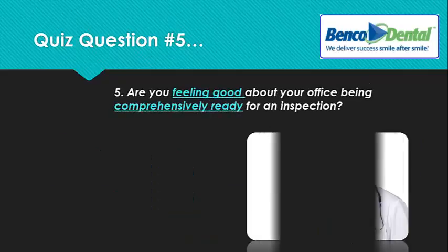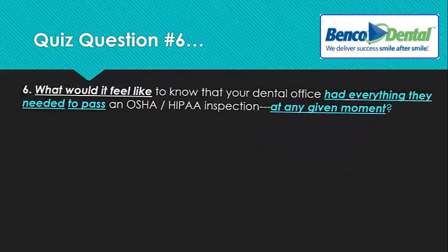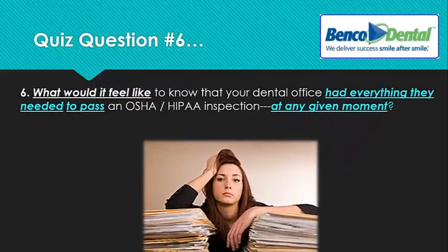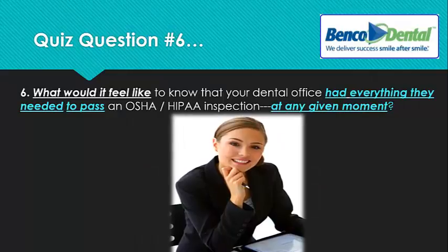Question number five: after hearing all of this, are you feeling good about your office being comprehensively ready for an inspection? Number six: what would it feel like to know that your dental office had everything they needed to pass an OSHA or HIPAA inspection at any given moment with flying colors?